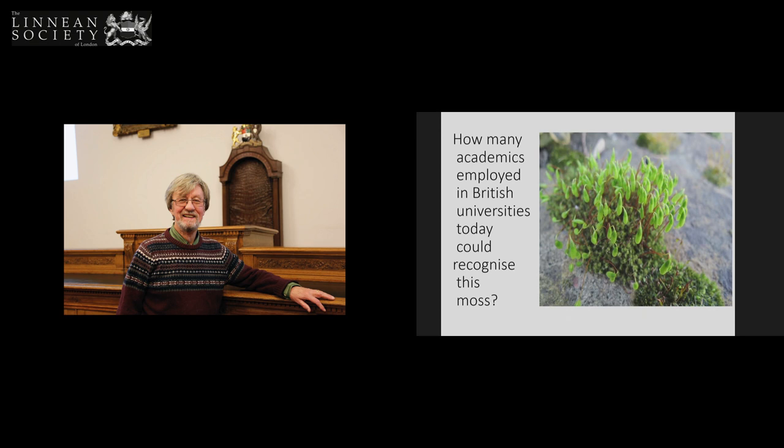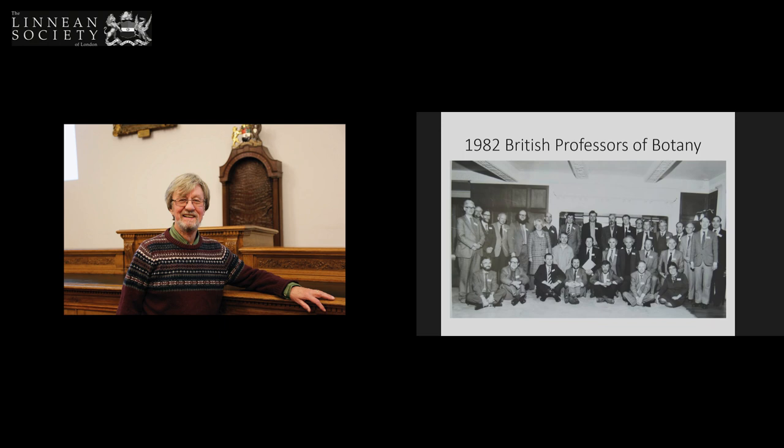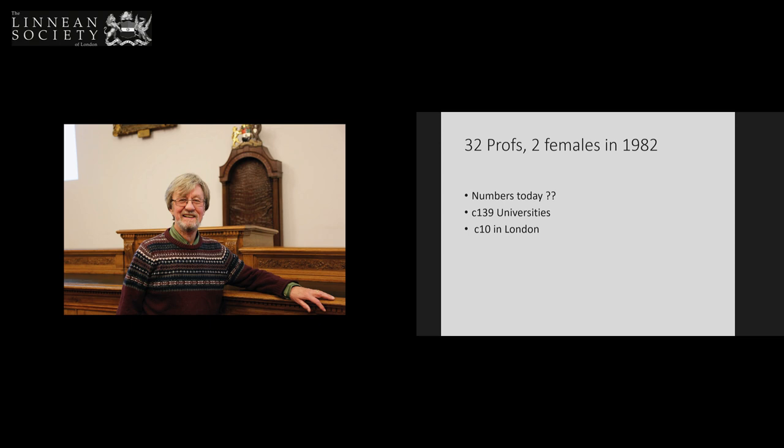I dug out this old photograph specially for you — a picture of the professors of botany in Britain in 1982. There are various things you notice: one is the lack of females, and it's very male dominated. Most of them are wearing ties. That photograph contains 32 professors, 30 males and two females. How many today? There are fewer than 10 professors of botany in Britain today. Botany is very much a subject that's been marginalised — staggering when you consider there are about 139 universities and 10 in London. A big fear for the future is that a lot is happening with plants but there's nobody around to do the work.